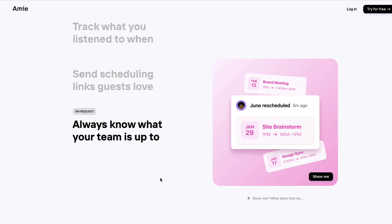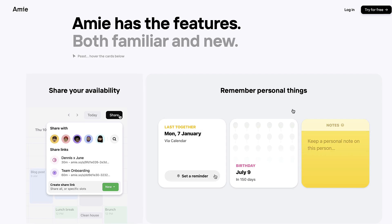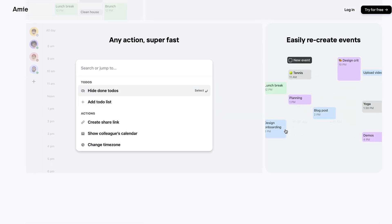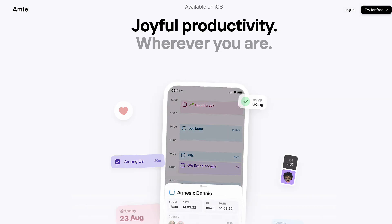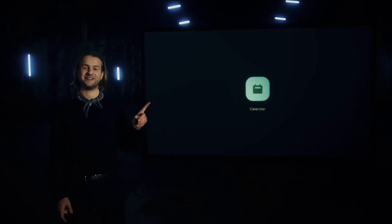The application looks really nice and it's got some features like widgets that look really interesting as a new approach to calendar management. It's also got a command bar and plans to be available on iOS as well.